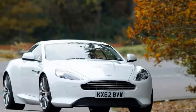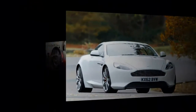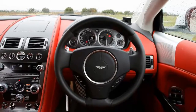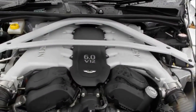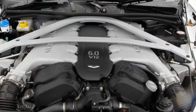If it is let down at all, it is by the retention of the same old ZF six-speed automatic transmission. When the DB9 was new in 2003, this gearbox was state-of-the-art. Now rivals offer either more ratios and a slicker shift, or a proper dual-clutch transmission. Aston Martin actually has such a gearbox and uses it on the Vantage S,